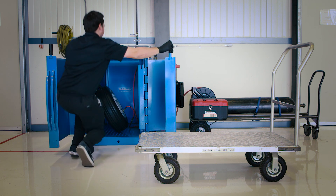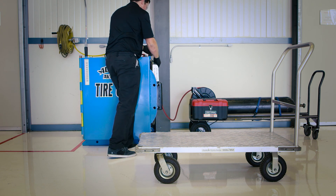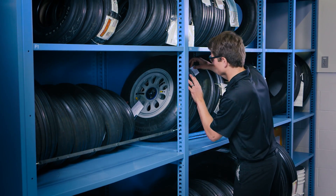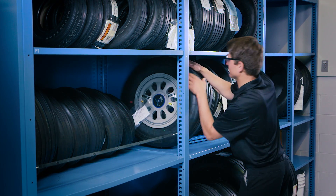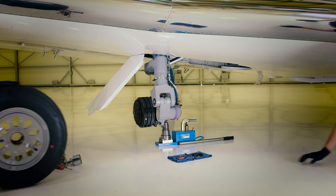With everything that's involved, this process typically takes a matter of days to complete. However, to best serve our clients, we have overhauled wheels ready to go. This allows us to get you going and on your way as quickly as possible, whether it be at our home base or on the road.